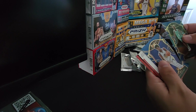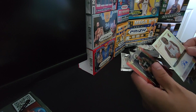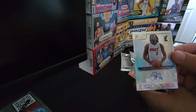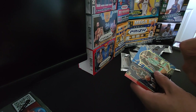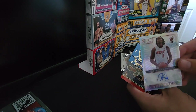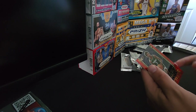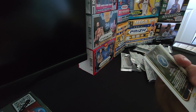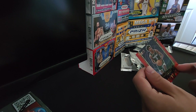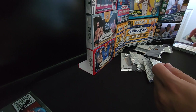We got Terry Rozier, James Wiseman, and a Precious Achiuwa autograph — look at this! That's another great hit out of this. Not serial numbered, but that's another good one. Not quite Anthony Edwards, but we'll take it. And then a rookie selections Jayden McDaniels. Not quite the Minnesota Timberwolf we wanted, but that might be worth some money too — a couple bucks at least.